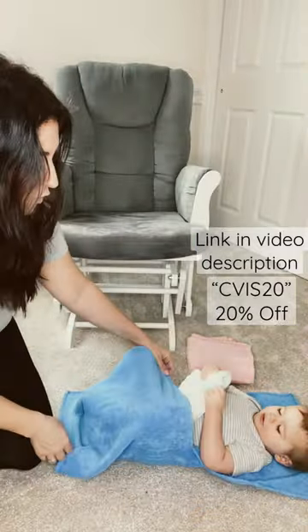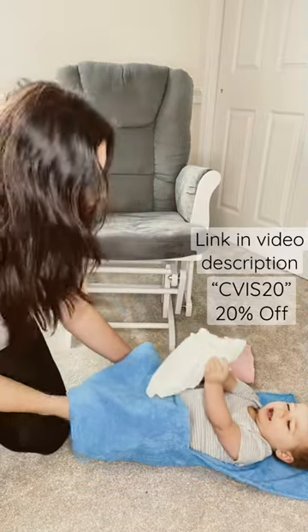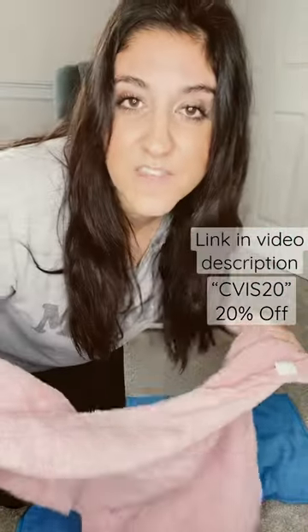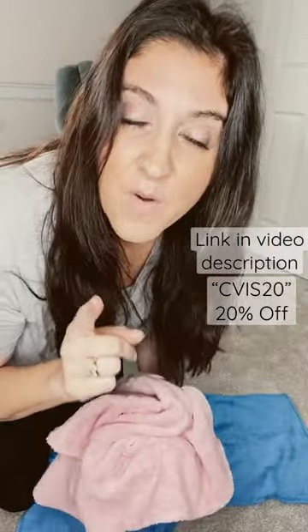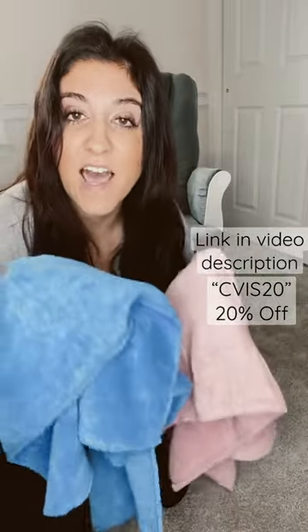What I love about this is you just put it over and change the diaper underneath. I'm a dad, so it's an L-shaped towel. There's nothing like this on the market — trust me, this is worth the investment to protect your baby's privacy. It comes in pink and blue, the link is in my bio, and they also have a discount code for you: use the code CVIS20.